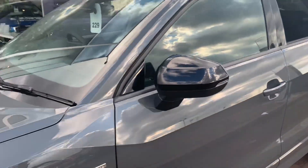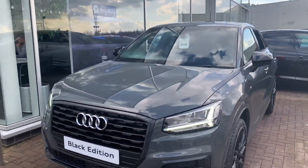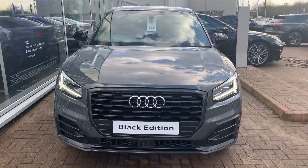If you'd like to organise a test drive or a tailored finance quote, this car is also available on Motability. Call Preston Audi on 01772 730000.